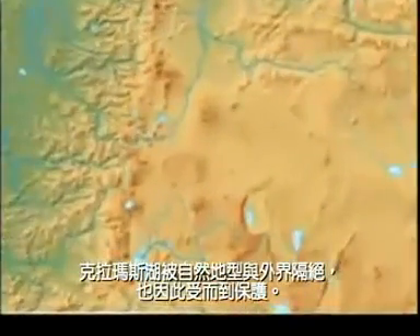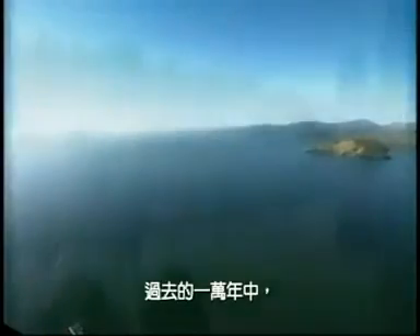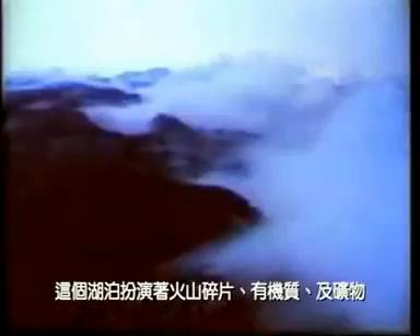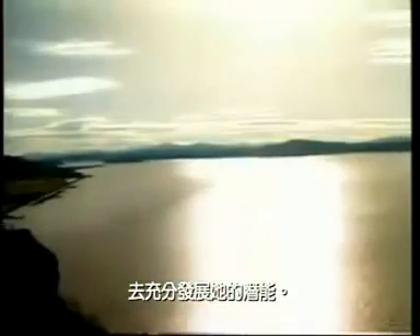Upper Klamath Lake, naturally isolated and protected, is nearly 30 miles long and up to 8 miles wide, with an average depth of about 8 feet. For the past 10,000 years, the lake has served as a nutrient trap for a plentiful supply of minerals, volcanic silt, organic matter and other nutrients. In this environment, Aphanizomenon Flos-Aquae has had the perfect opportunity to flourish to its full potential for 100 centuries.